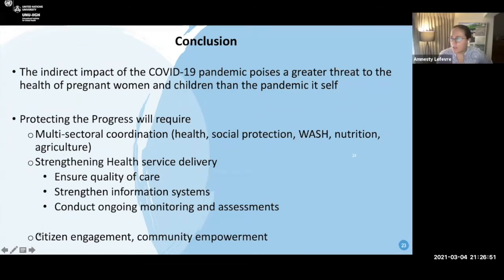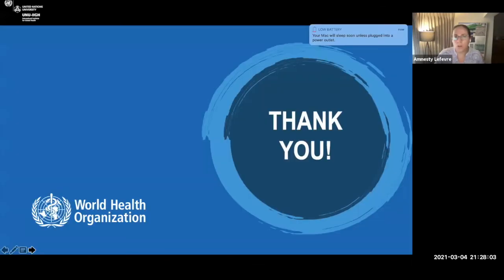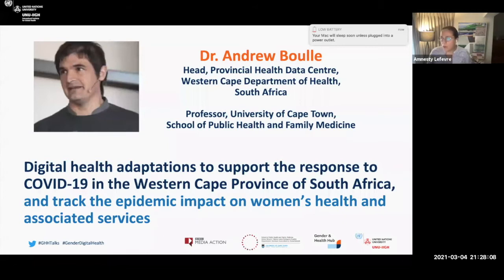Thank you so much, Dr. Diaz — you kept it exactly to 10 minutes, and we appreciate that, as well as your really interesting overview of the direct and indirect impacts and the series of tools and resources. I'm going to introduce our next speaker, Professor Andrew Buhl. He is the head of the Provincial Health Data Center in the Western Cape Department of Health in South Africa — a public health physician who leads the Provincial Health Data Center, which curates platform-wide person-level digital health data to support patient care and service delivery. He's also the principal investigator for the African Health Information Exchange Initiative, and will speak about digital health adaptations to support the COVID-19 pandemic response in the Western Cape Province. Welcome, Andrew — over to you.